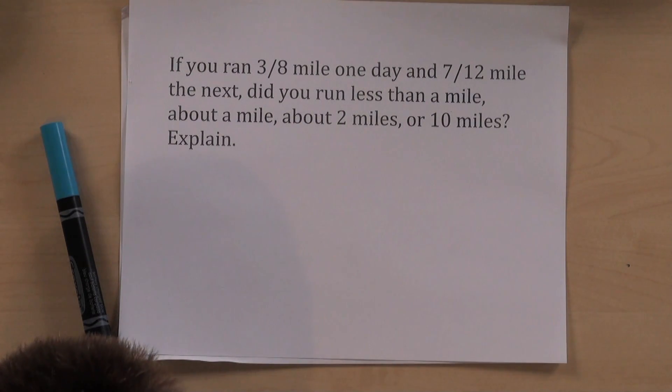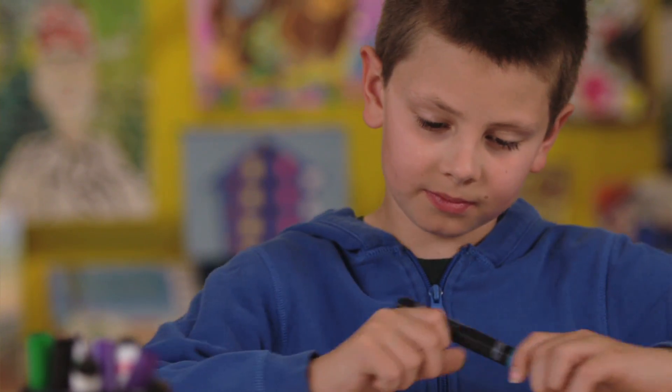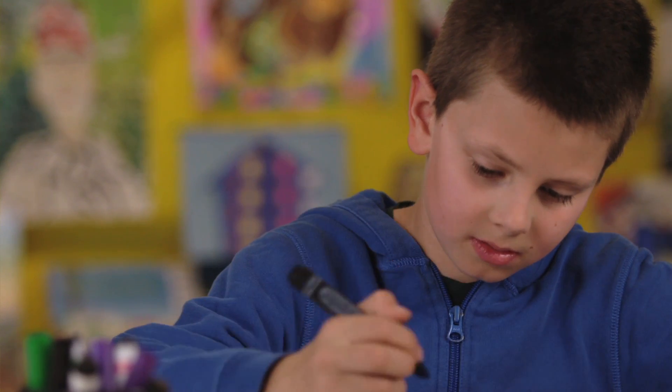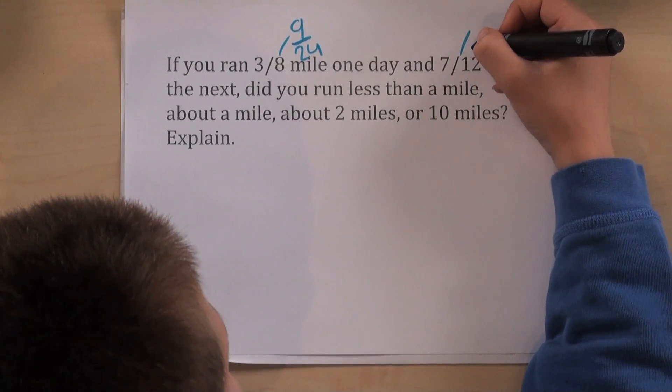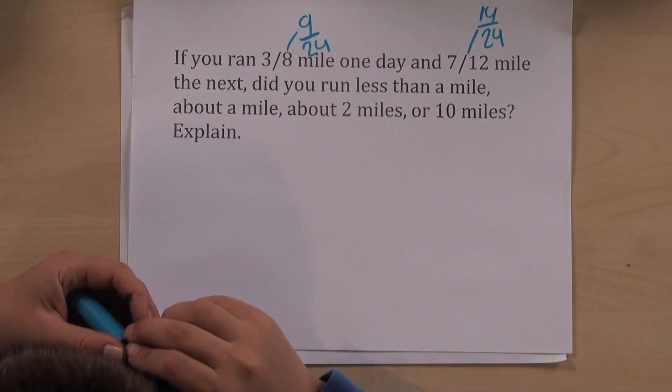Did you run less than a mile, about a mile, about two miles, or ten miles? Well, three-eighths is an eighth away from a half, and seven-twelfths is a twelfth away from a half, so I'd say you ran about a mile. And is there a way to show exactly how much you ran? Fourteen-twenty-fourths and nine-twenty-fourths equals twenty-three-twenty-fourths, and that's not really far away from a mile.